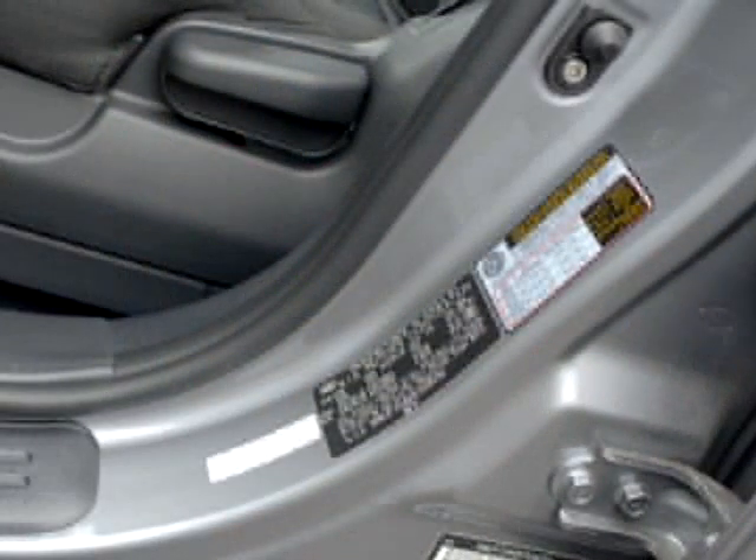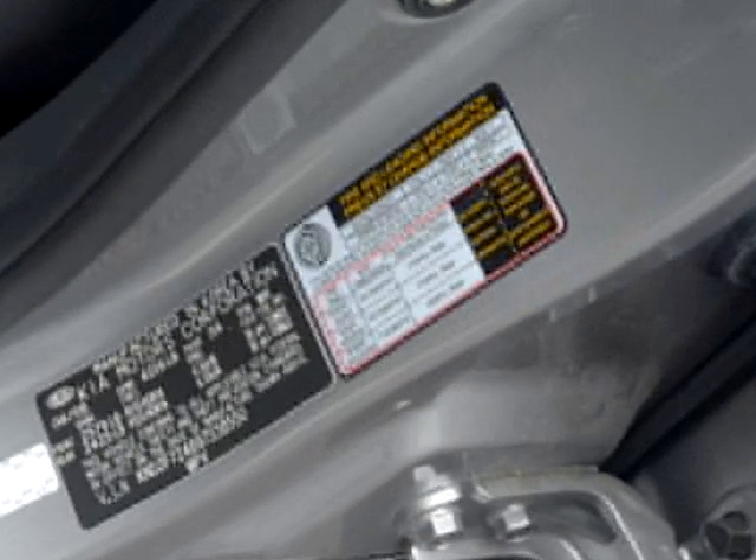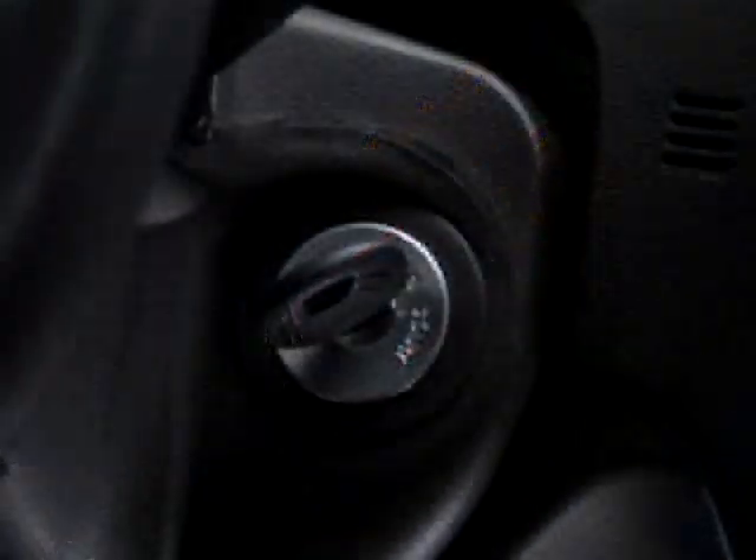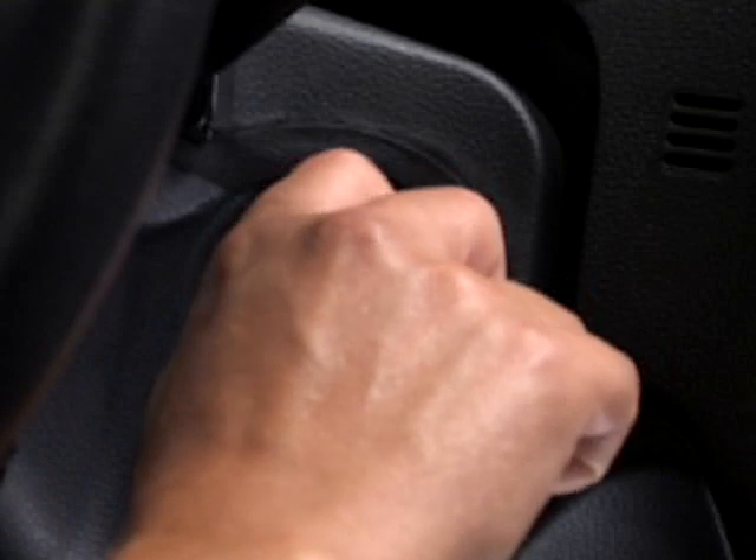The tire pressure label on the driver's side door jamb lists the correct tire pressure levels. For safety reasons, always remember to turn the key off while inflating the tires.